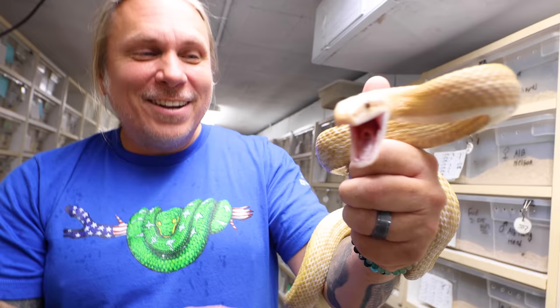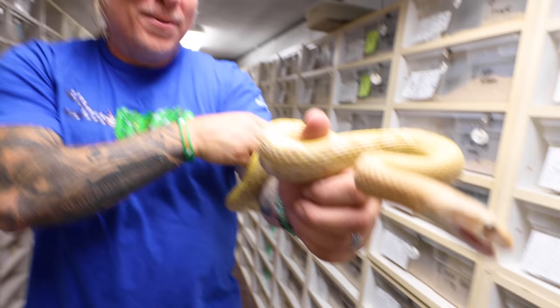I tell you what, he's got me wrapped really well and I'm in trouble now. There's no way out, guys. There's no way out — he's got me so wrapped up. There is no way I'm getting out of this without a bite.